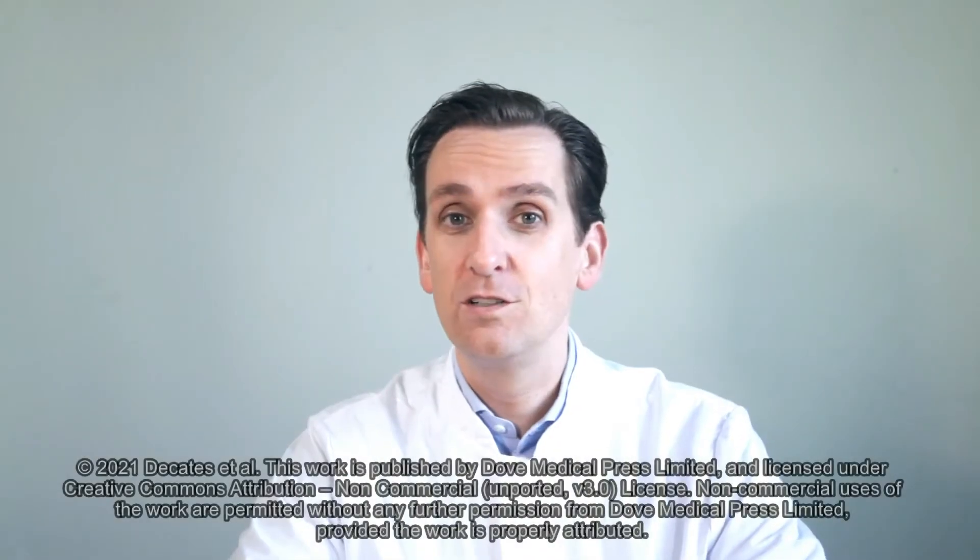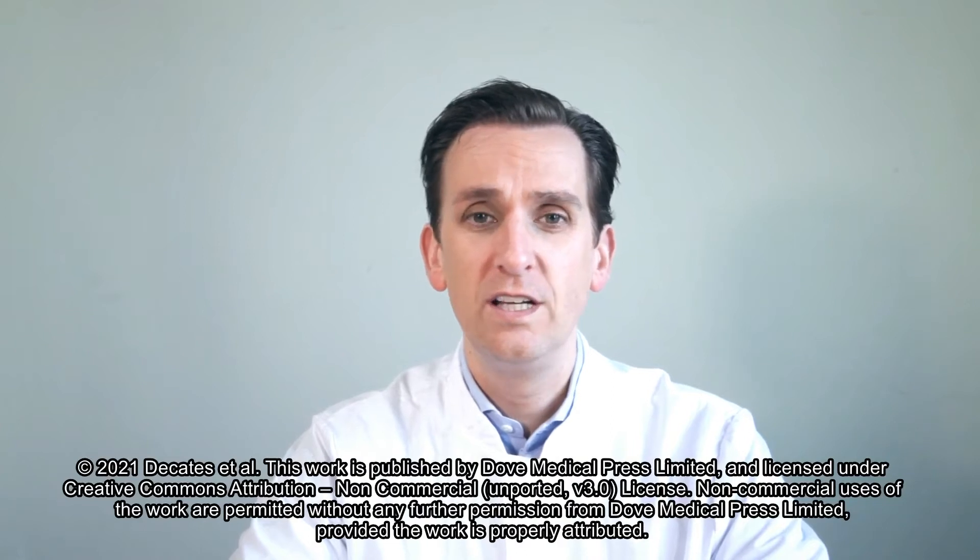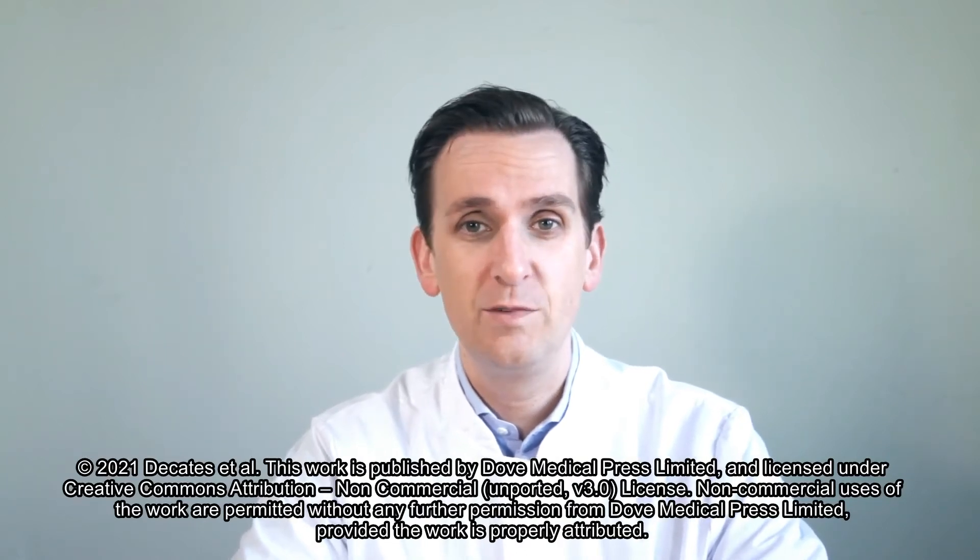Hi, my name is Dr. Tom Decates. I'm an aesthetic physician from the University Hospital Erasmus Medical Center in Rotterdam, the Netherlands.